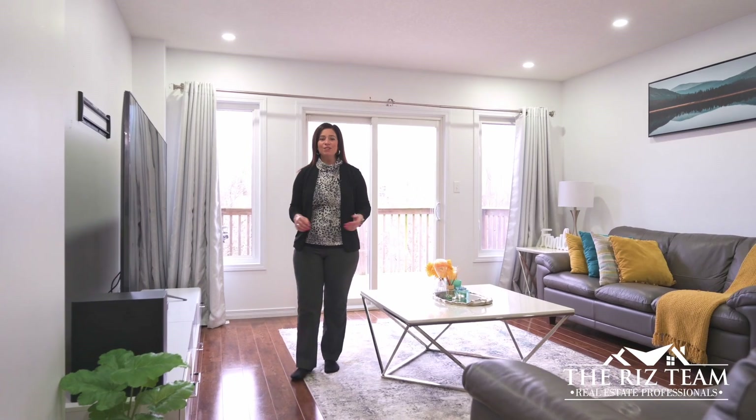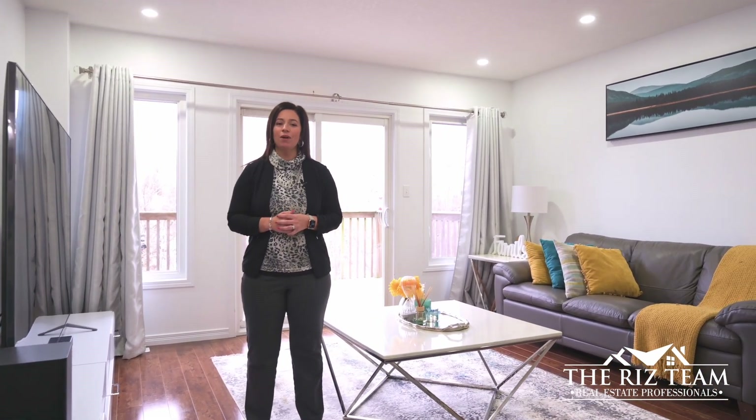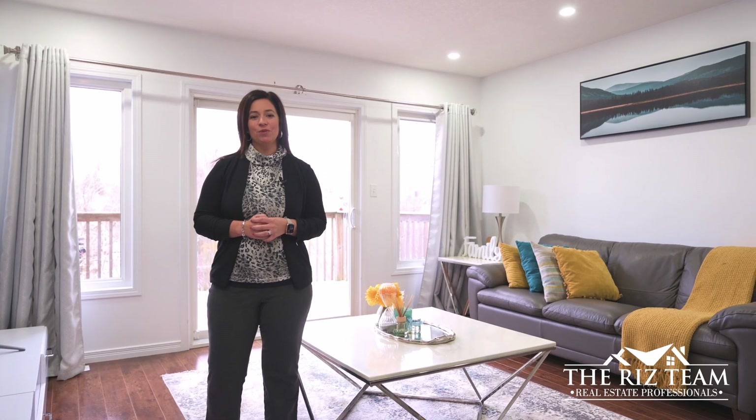Complemented by the spacious living room, sliding patio doors lead you to your private raised deck overlooking the wooded creek below.